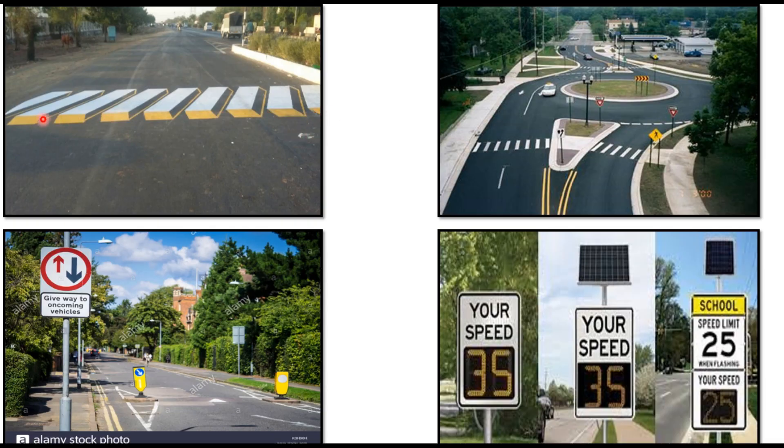A three-dimensional drawing made on the road surface gives the feeling of height of a zebra crossing. Roundabout design for right-hand drive conditions can require vehicles to bend their arc when entering from certain directions, forcing a speed reduction. Signage can indicate that a driver should give way to oncoming vehicles. Feedback signs inform drivers of their current speed; if it exceeds the limit, the driver can be fined. In school zones, speed limits combined with feedback signs tell drivers whether they are within or outside the limit.